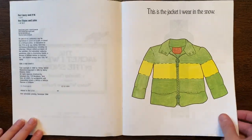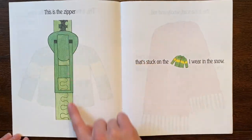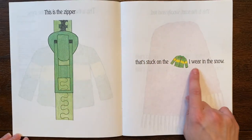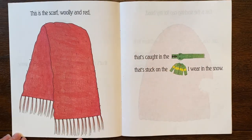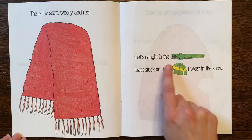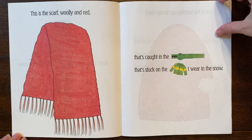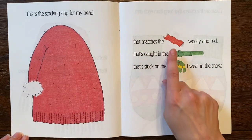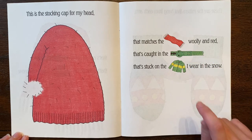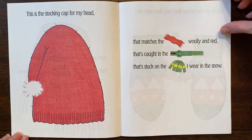This is the jacket I wear in the snow. This is the zipper that's stuck on the jacket I wear in the snow. This is the scarf woolly and red that's caught in the zipper that's stuck on the jacket I wear in the snow. This is the stocking cap for my head that matches the scarf woolly and red that's caught in the zipper that's stuck on the jacket I wear in the snow.